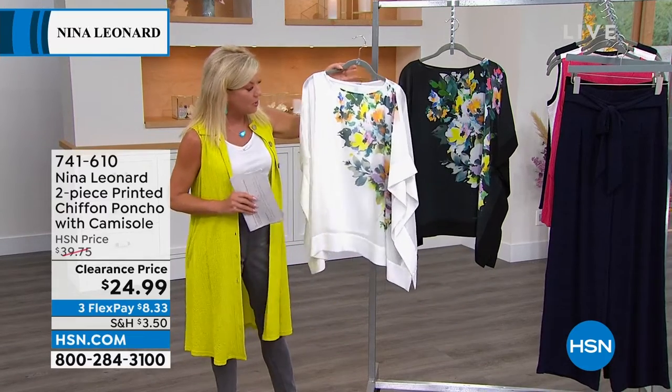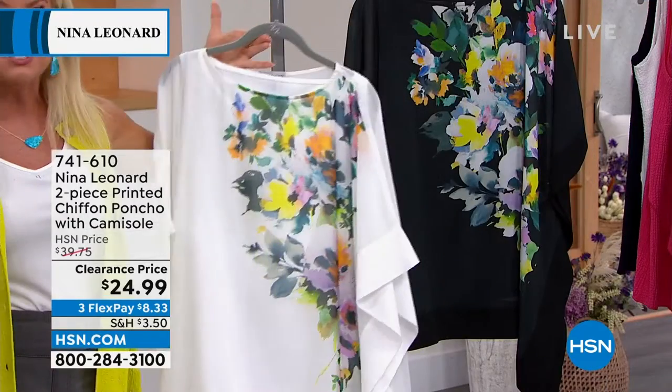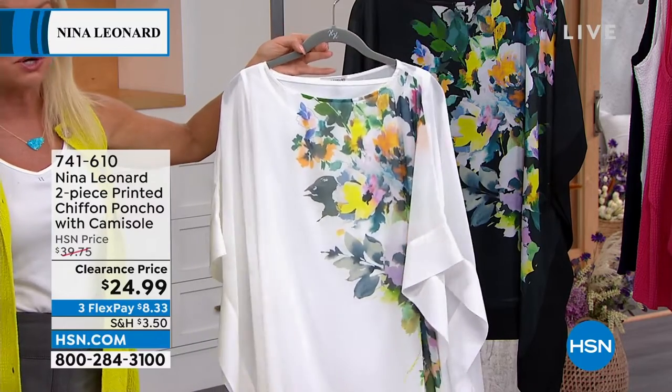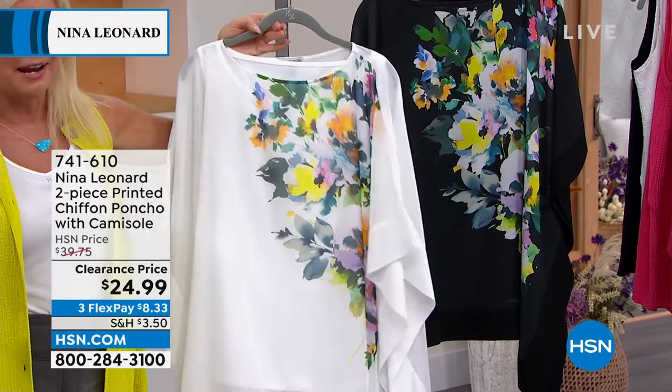We have it available for you in the black. This is the kind of look, just very similar to that lace look topper we had earlier that you expect to find in these really high-end stores. But my goodness, no way, no how — $24.99.